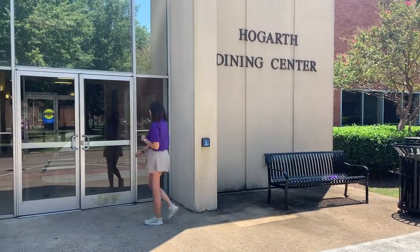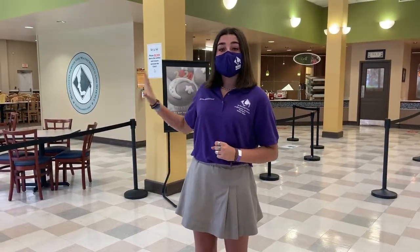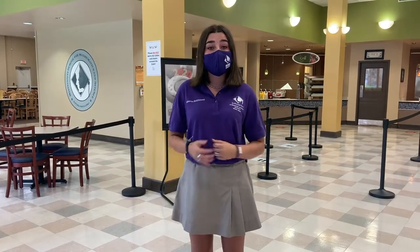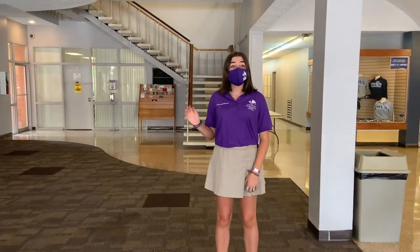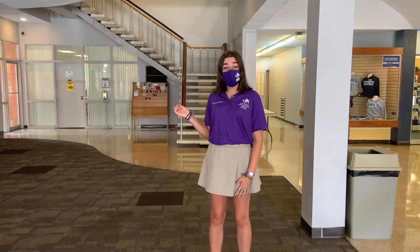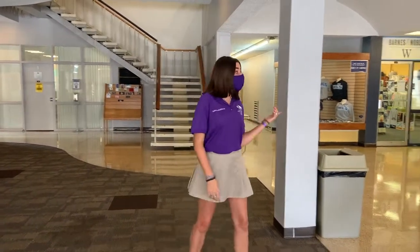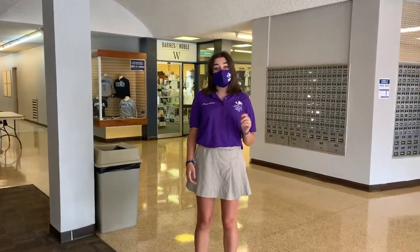This is the dining hall half of Hogarth. We share the dining hall with MUW, but this side is specifically for MSMS students. There are lots of great options for breakfast, lunch, and dinner, including special lines for vegetarians and those with special dietary restrictions. Hogarth is also home to the Office of Student Affairs downstairs, the Office for Advancement and Admissions upstairs, and the post office, where each student shares a box with one other student.